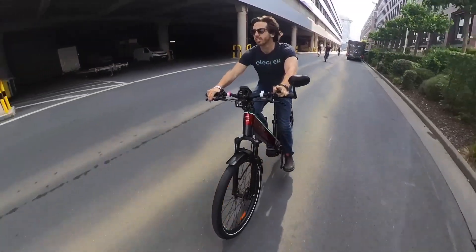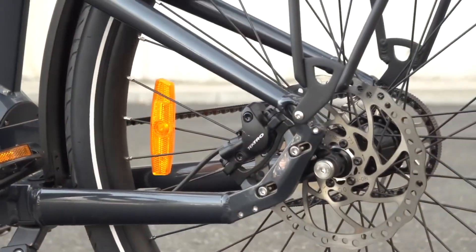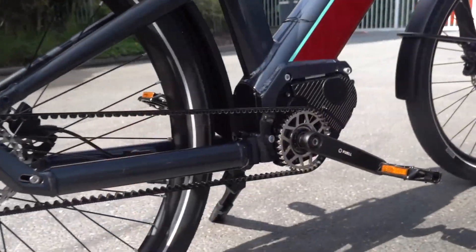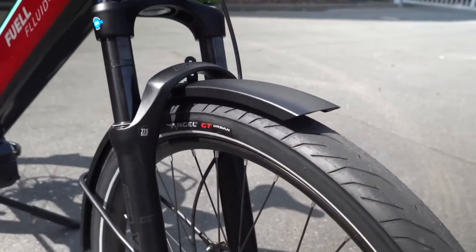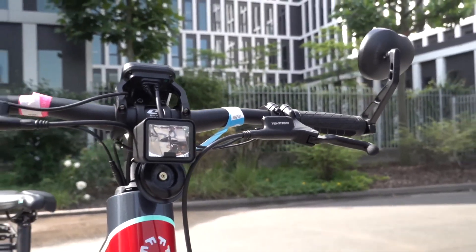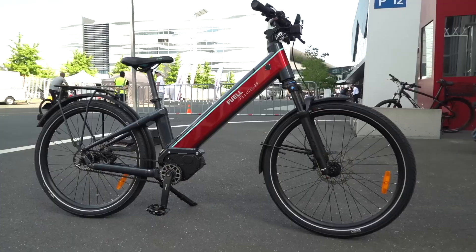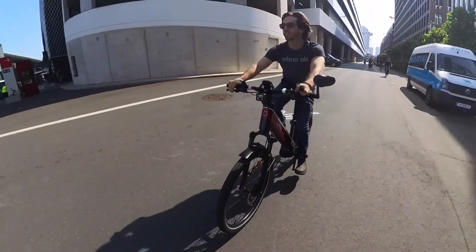Then there are all the other components and features, like the built-in GPS anti-theft tracking, powerful hydraulic disc brakes, the Gates carbon belt drive, close tolerance fenders, a high quality rack, bright LED lighting, and even parts like mirrors as standard equipment — since this is basically a bulletproof commuter e-bike designed for people who actually commute on their bike each and every day.